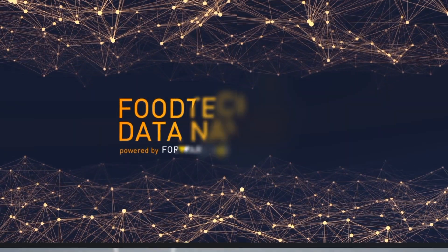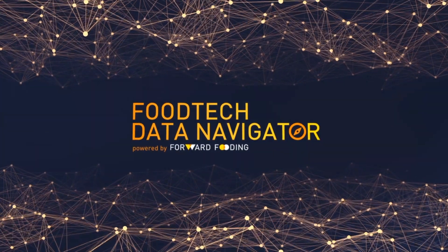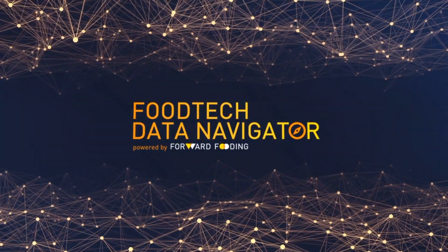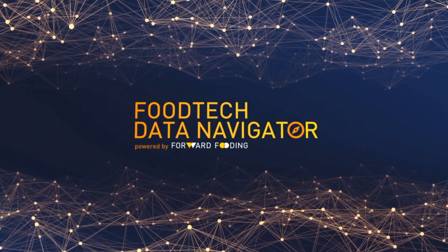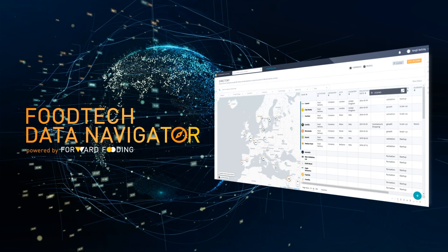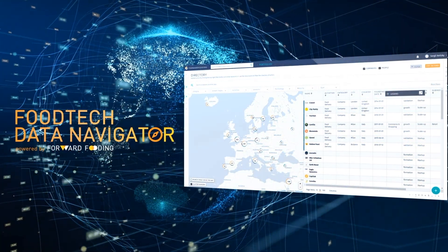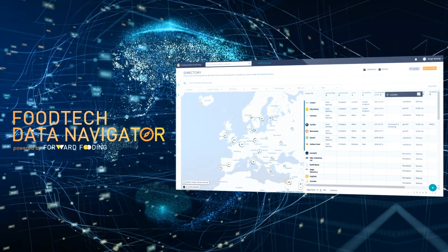Introducing the Food Tech Data Navigator, powered by Forward Fooding — the world's first collective data intelligence platform for the agri-food tech industry ecosystem. Our data platform allows you to discover and track the latest startups, accelerators, investors, and key players in the global agri-food tech sector.